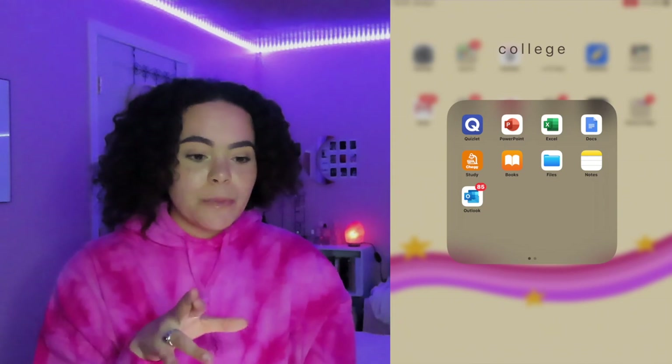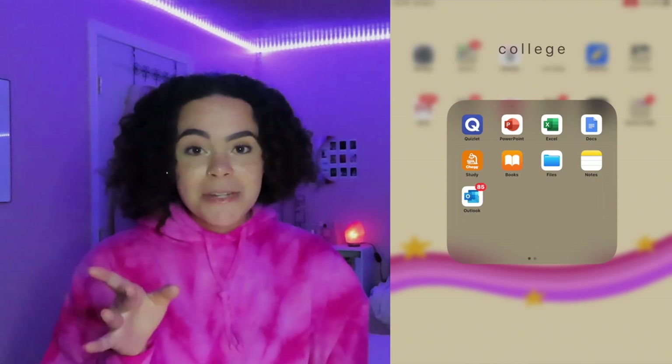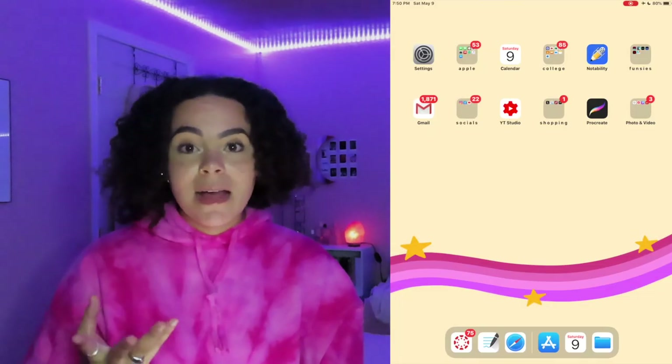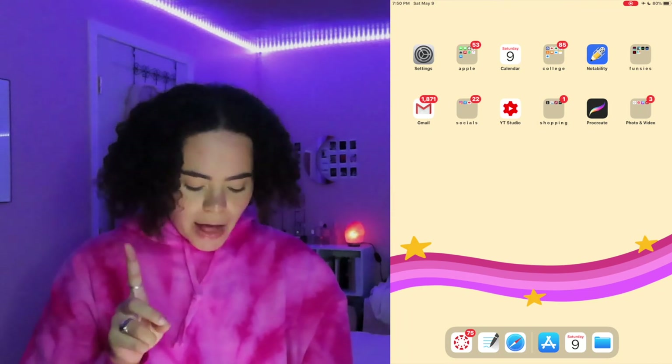I'll be doing a 'study with me' and 'how I study with my iPad' video soon. I'm still solidifying my study routine, but I'll post that soon since finals are coming up for a lot of you. I'll be taking summer classes too, so there's no break from study vlogs anytime soon.